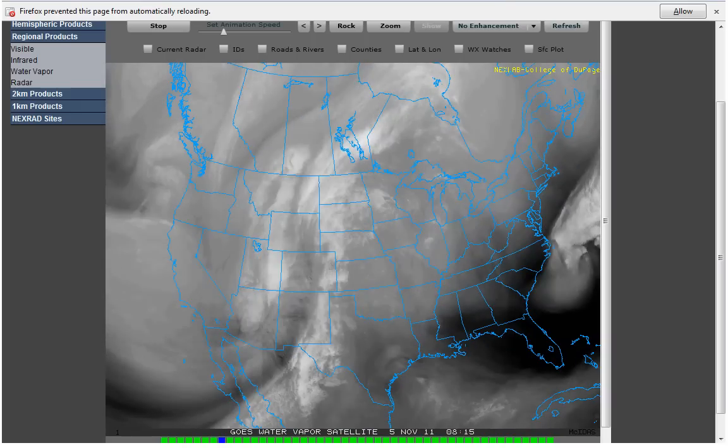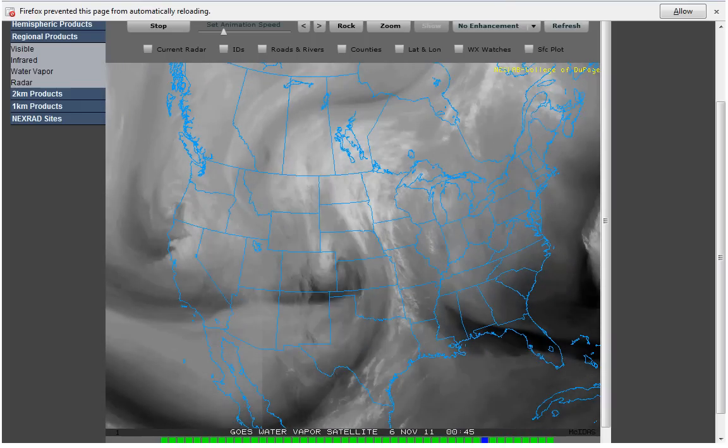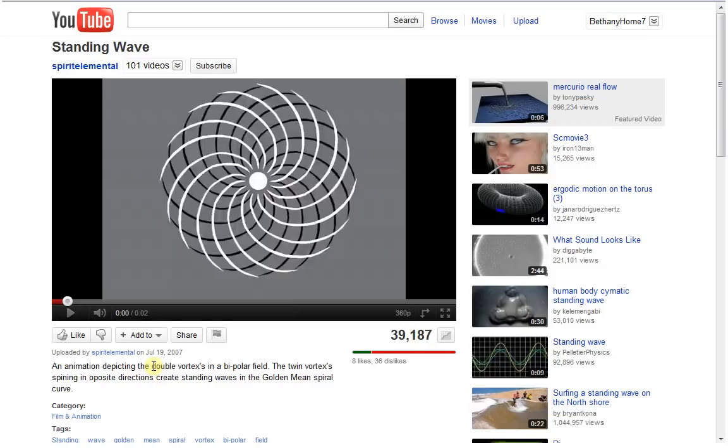I do have one — it's not really even a theory, it's something that keeps coming before me. I ran across this little graphic. Down here it says 'an animation depicting the double vortexes in a bipolar field. The twin vortexes spinning in opposite directions create standing waves in the golden mean spiral curve.' And what's even more interesting is I had a friend give me a little wind thing that's two of these — two veins, one going this way and one going that. Just do a search on 'standing wave' — it just goes zoom. And I don't even know what to make of all these other things that are happening.